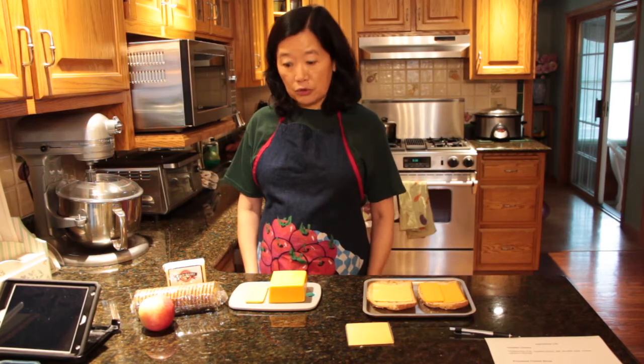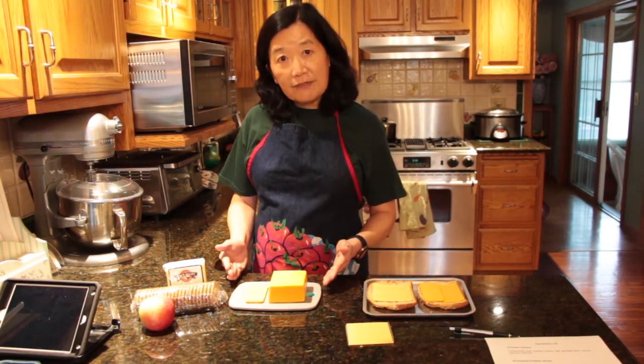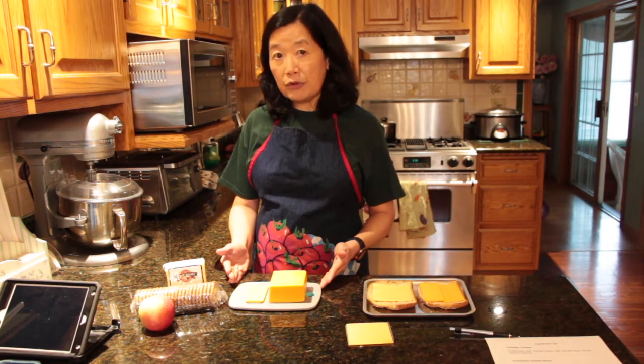Hi everyone, welcome back. So this week we're talking about cheese. I like to begin by talking about the way that cheese should be handled. Cheese should be kept in the refrigerator and stored in cold storage. When you're ready to eat cheese or if you're thinking about preparing a cheese plate, the best flavor would be cheese that has come to room temperature for about 30 minutes.